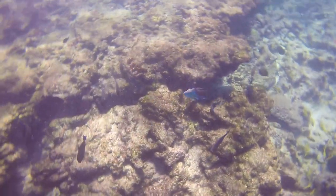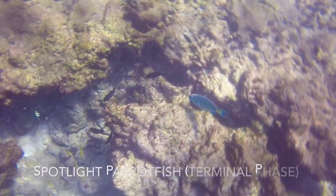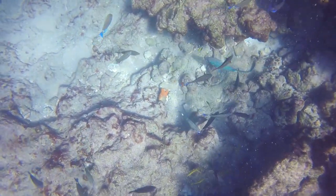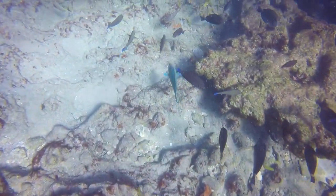This blue fish swimming into the frame is a spotlight parrotfish. For every school of parrotfish, there is usually one parrotfish who takes on the terminal phase color patterns, like this one.